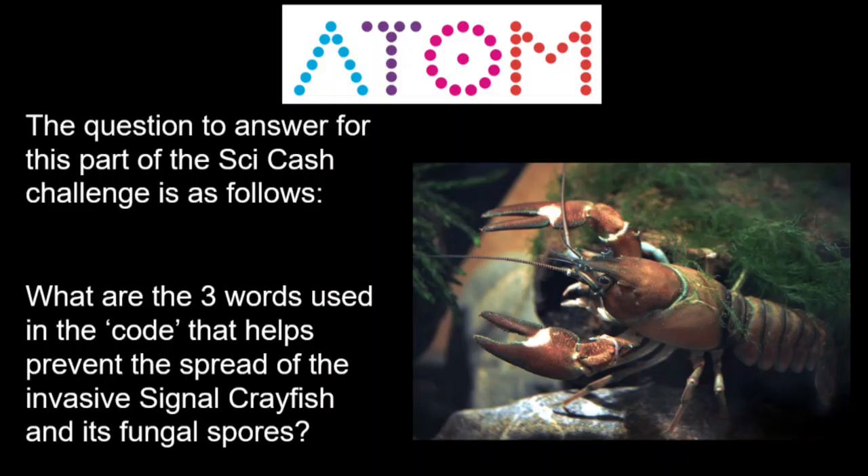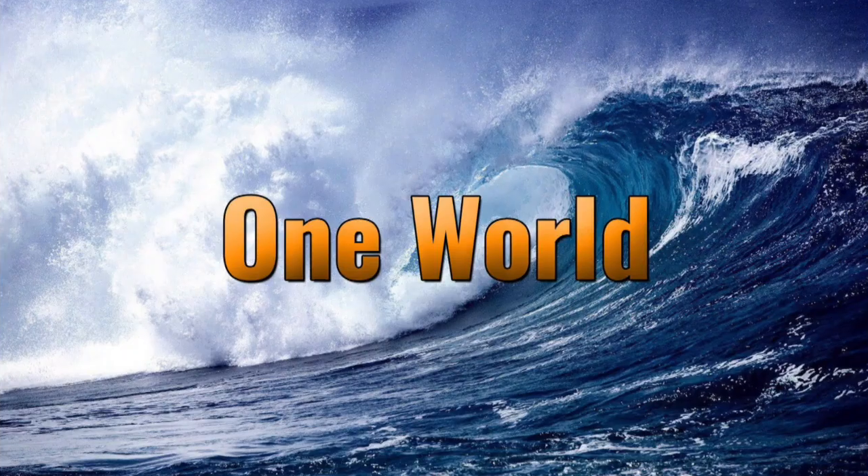The question to answer for this part of the SciCache challenge is as follows: What are the three words used in the code that helps prevent the spread of the invasive Signal Crayfish and its fungal spores?